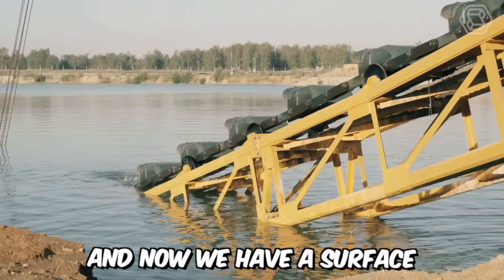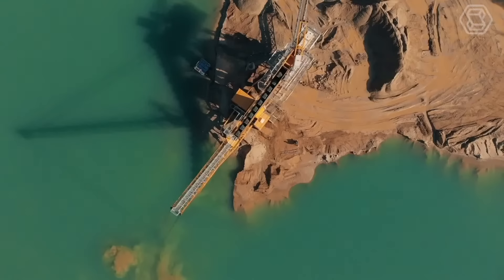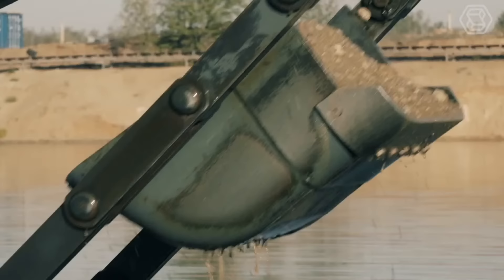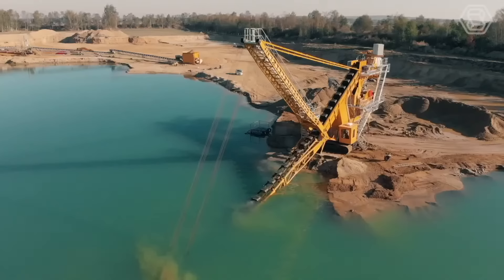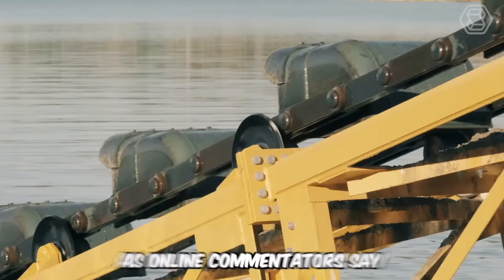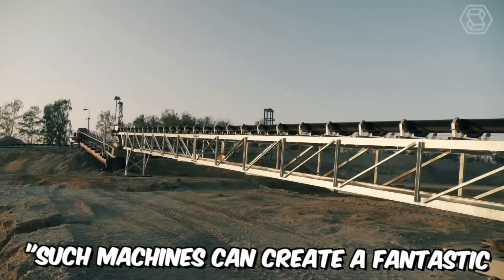Now we have a surface bucket ladder dredger in front of us. It may seem like a peculiar machine, but it's designed for very specific purposes — namely for extracting sand and gravel from wet quarries. The depth of excavation with this bucket ladder dredger is about 14 meters. As online commentators say, such machines can create a fantastic and magnificent spectacle.